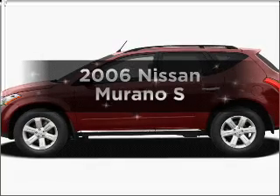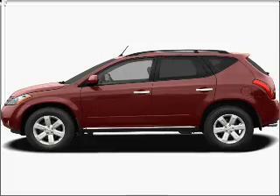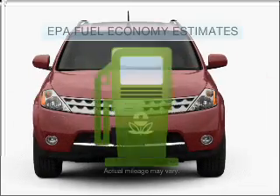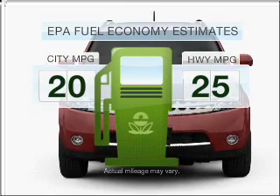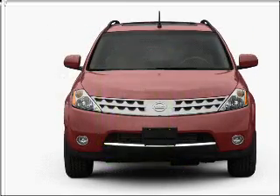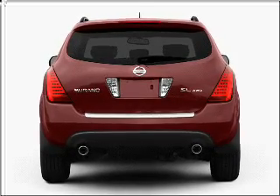Introducing the 2006 Nissan Murano. Find everything you want in a ride under one roof with this vehicle. Save your money and make fewer trips to the gas station when driving this fuel-efficient vehicle with a reliable six-cylinder engine connected to a smooth-shifting automatic transmission.